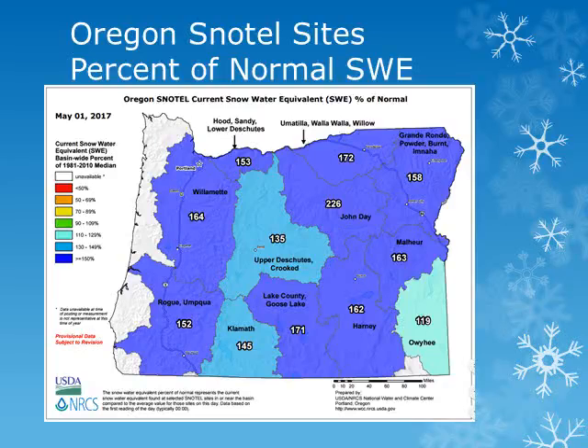Across Oregon, looking at the snow water equivalent map from the Natural Resource Conservation Service as of May 1st, we can see the basins across eastern Oregon continue to have above normal snowpack for this point in the year.